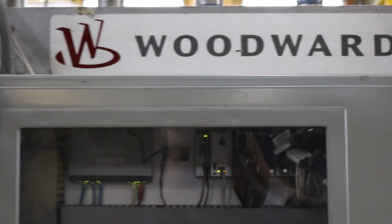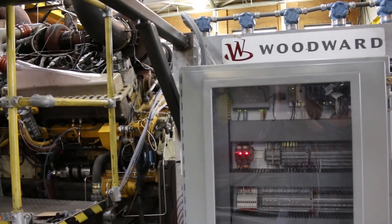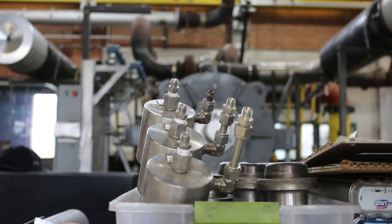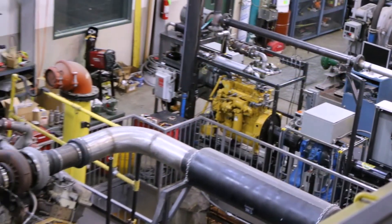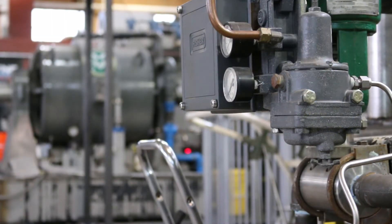Woodward had a product, the industry had a need and a little bit of money, and we had a facility to test it. That's kind of how we got our start. It was kind of the perfect storm of things coming together, and the engines and energy conversion lab spawned out of that. As we grew, we've expanded to all things energy-related at CSU.